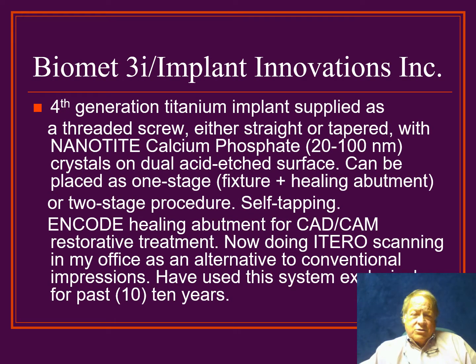For the last 10 to 11 years, I've been doing the Biomet 3i — that's Implant Innovations Incorporated system — and I call this our fourth-generation titanium implant, supplied as a threaded screw either straight or tapered, with Nanotite calcium phosphate crystals impregnated into an acid-etched surface. So we've gone all the way from smooth-surface machined implants in the beginning, to a rough-surface acid-etched implant with calcium phosphate impregnated to enhance bony ingrowth. They can be done as one stage or two stages, but we try to do one stage as often as possible. In my practice I use the self-tapping tapered implants, following which we put an ENCODE healing abutment for the restorative aspects. We now do iTero scanning in my office as an alternative to conventional impressions for the dentist, if they desire.